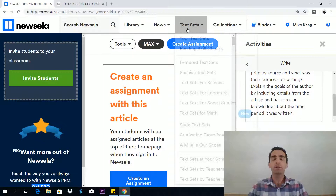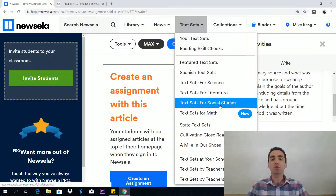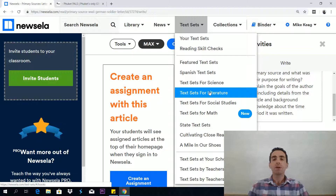In here you've also got news, covering all these different areas. There's also an interesting part called text sets. Text sets are cool — there are text sets for science, text sets for literature, text sets for social studies, and text sets for math. This is kind of perfect for the GED test. Let's look into the literature section and see what's in there.